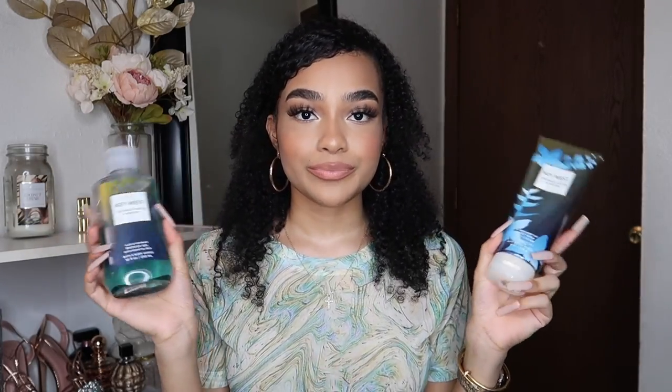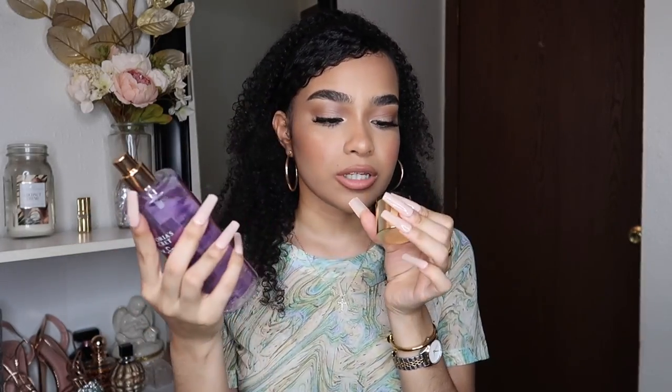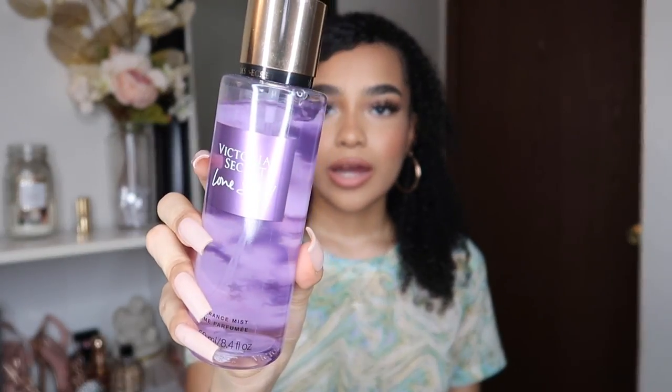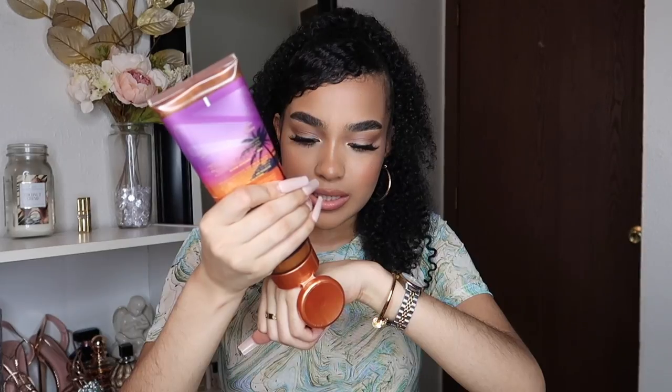Next I have the Victoria's Secret Love Spell body mist and that's a classic. It smells like fresh peach but I'm getting like a cherry blossom scent from it — it does say cherry blossom on the back. I've been using this a lot lately. I also pair it with the Island Bliss by Tree Hut Shea Moisturizing Body Lotion in the coconut scent — it's a very light lotion.